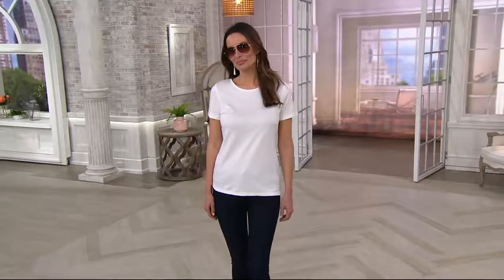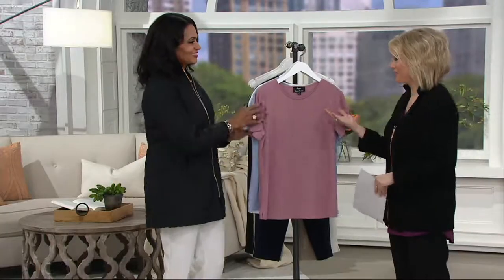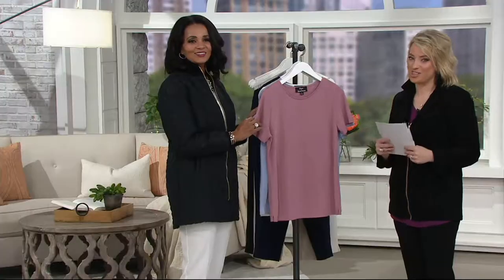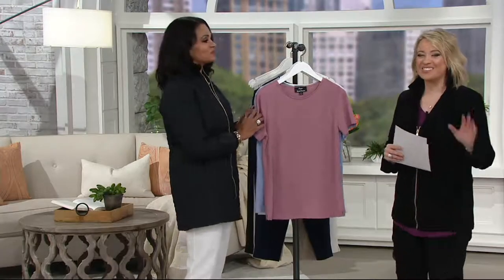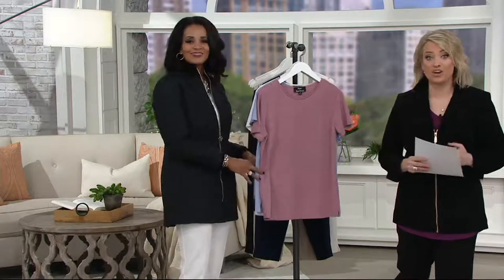This is a short-sleeved tee with a jewel neckline. Lena McElwain, our special guest and part of Dennis' team, she joins us while he's getting ready for a huge fashion event in New York. She makes the trip to the Westchester, Pennsylvania area, and she'll explain a little bit about this fabric and why she loves it — and why we think you're going to love it too.